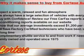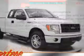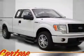Anti-lock brakes — great quality at a great price. Call or click to contact us today.